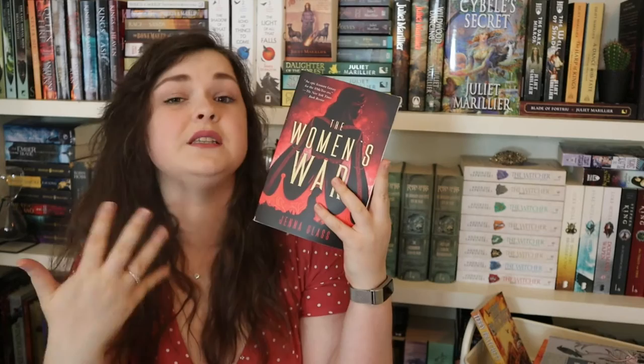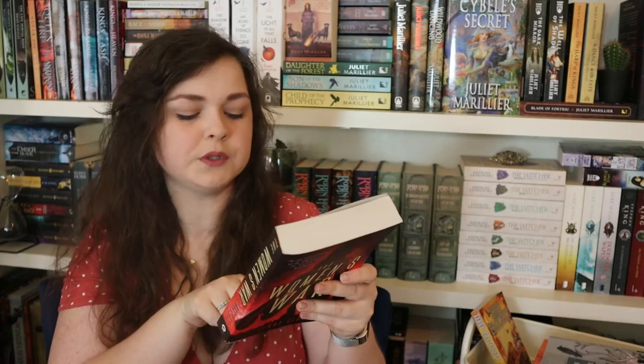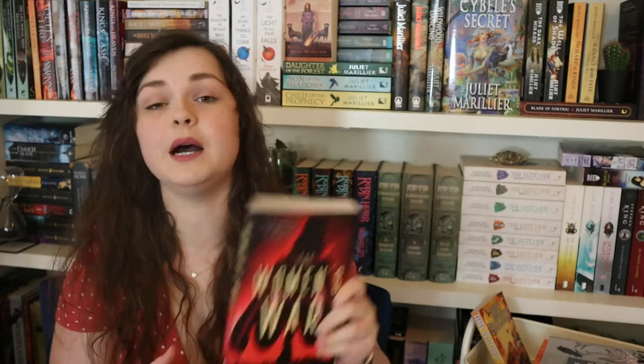Next is The Women's War by Jenna Glass — I love this cover, it gives me Disney vibes even though the content is nothing like Disney. Women in a world where men hold power discover a new spell that controls their own fertility, completely shifting the power dynamics between men and women. I also love that a portion of the author's proceeds goes to Planned Parenthood in support of women's reproductive freedom. The entire trilogy is already out. I want to see if Jenna Glass handles the feminist themes in a way I find enjoyable — if it's too on the nose, like Once and Future Witches, I won't like it.